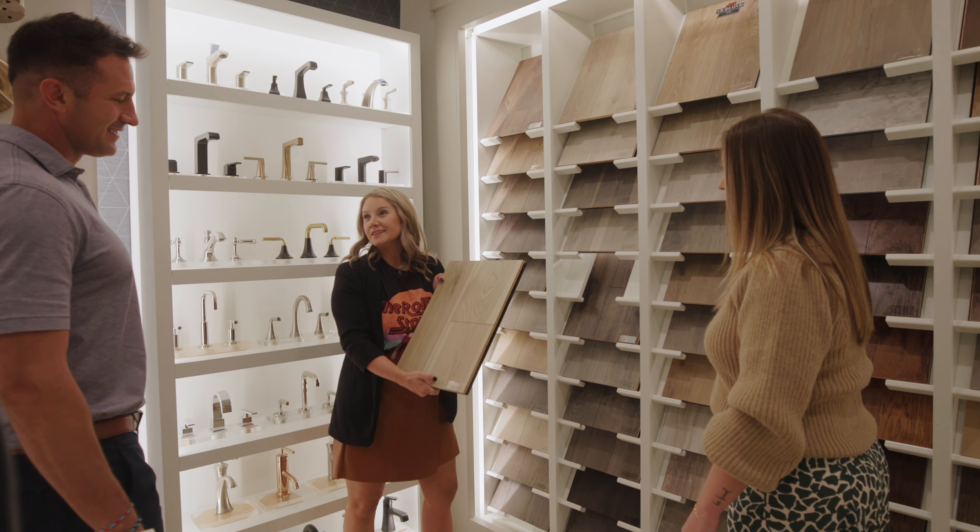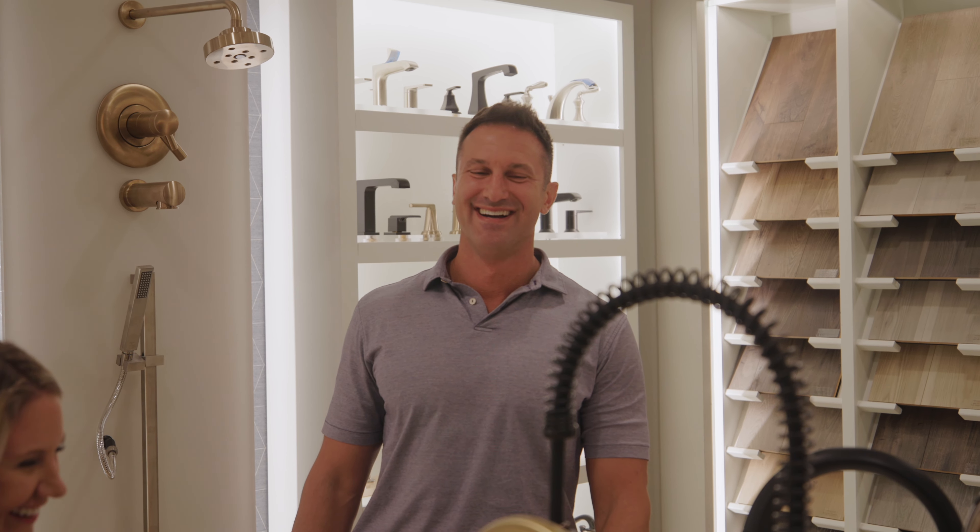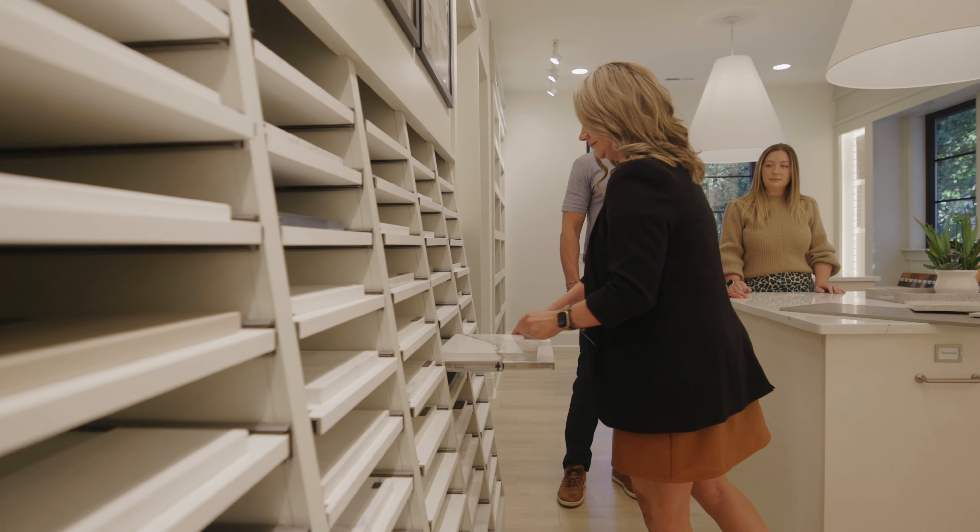Our clients have a busy schedule with work, kids, and life and don't have time to show up to appointments all over the city. That's why we created a design center to curate all the selections.